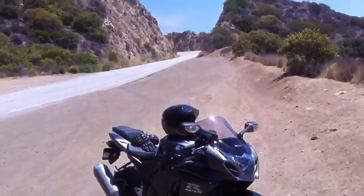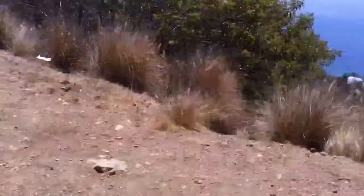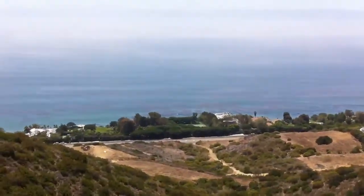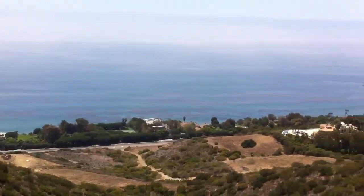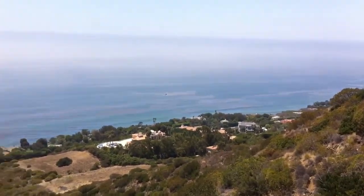Figured I'd share the road with you. Right now we're on a road called Ensignal Canyon, which is one of my favorite roads here in Malibu. Not because it's only a spectacular road to ride, but once you get up here it's beautiful. Got the entire Malibu coastline below you. It really doesn't get better than this.